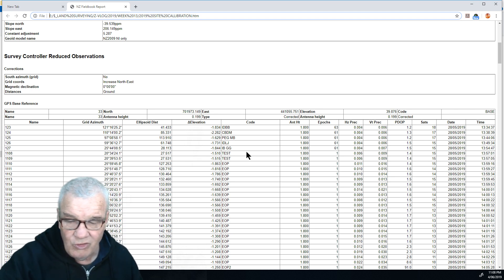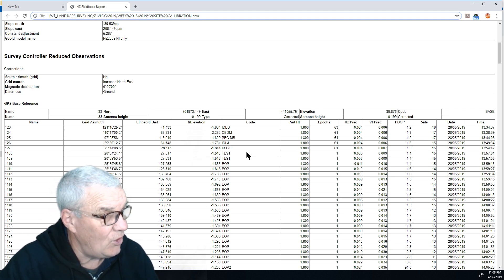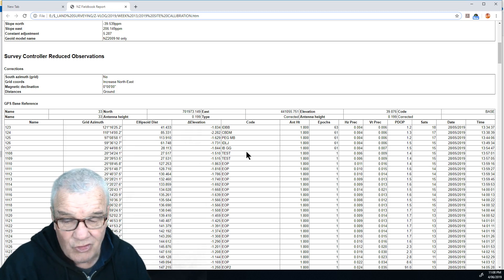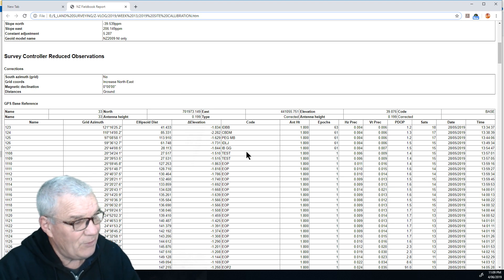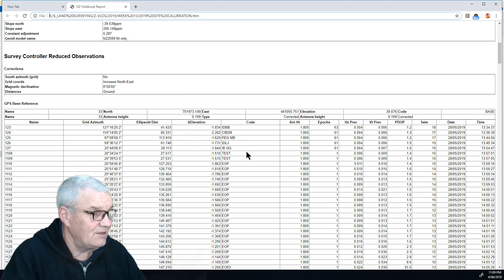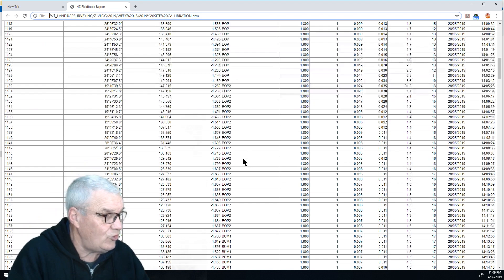There are three levels of reading on the GPS: the observed control point, the topographical, and the rapid. We just used the rapid for picking up our data. So that was on the Tuesday.